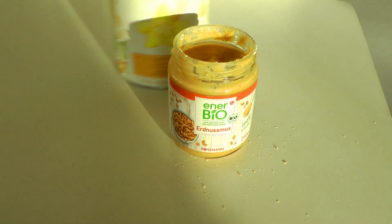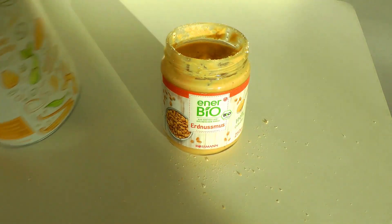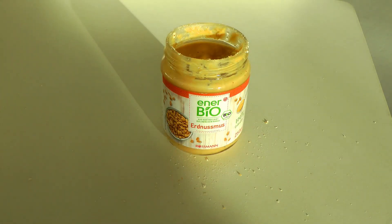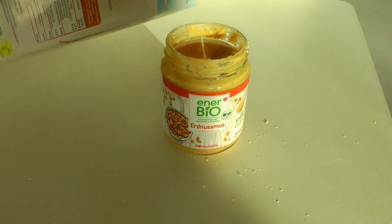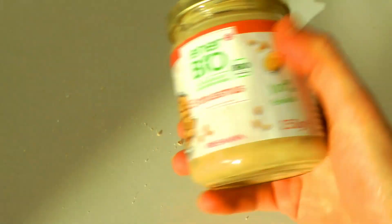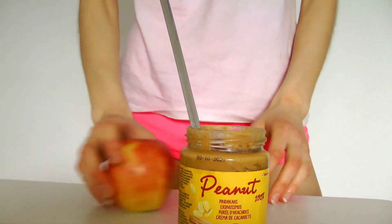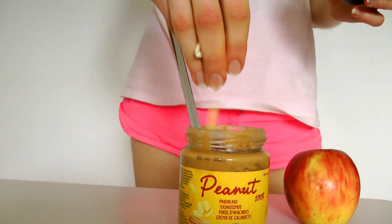I added some cinnamon vanilla protein powder, which is totally optional, but this brand is the best I have ever tasted — I'll link it down below if you want to give it a shot, it tastes like vanilla pudding, I swear. Then I added some water, a mix of oat and soy milk, which comes the closest to the real taste of milk. I mixed it all together, added some chia seeds, and then placed it in the fridge to sit overnight. I had mine with an apple this morning.